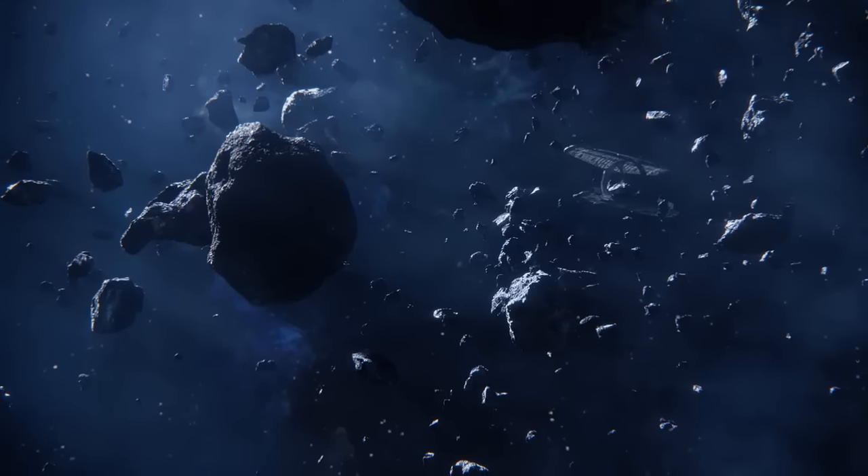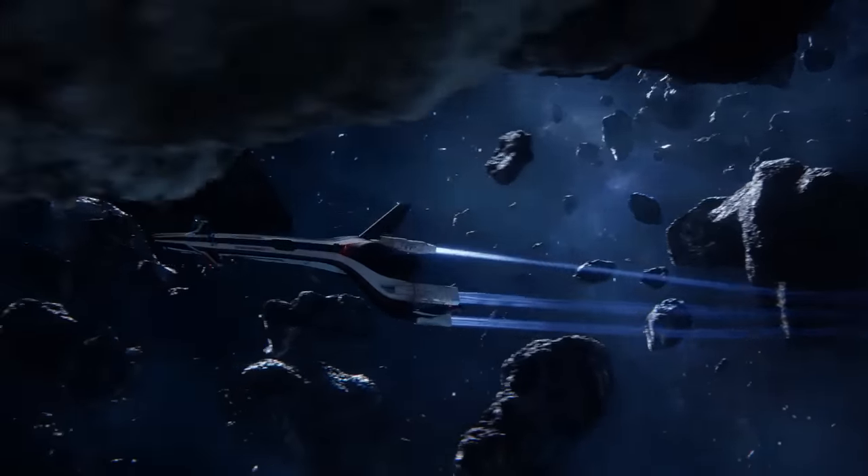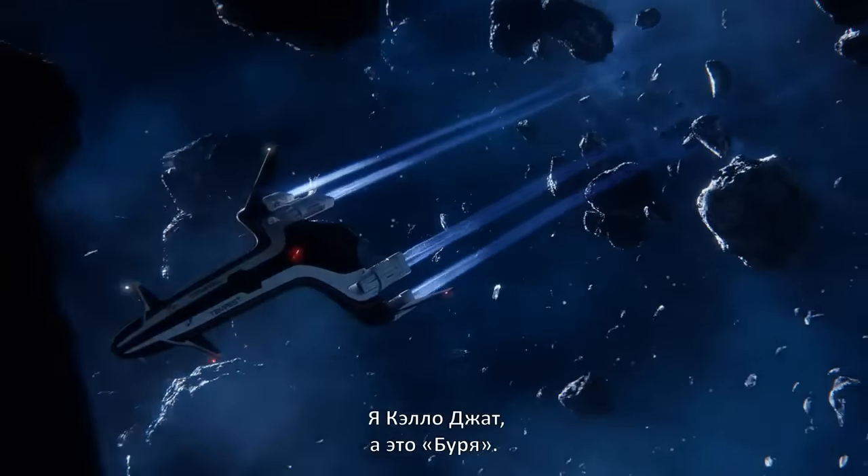The Pathfinder Team. Glad to make your acquaintance, recruits. The lucky few of you accepted to the Pathfinder team will be flying with me. I'm Kalo Jaff, and this is the Tempest.